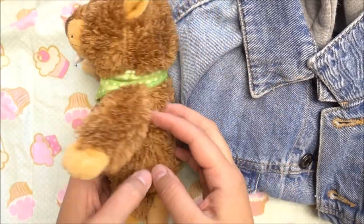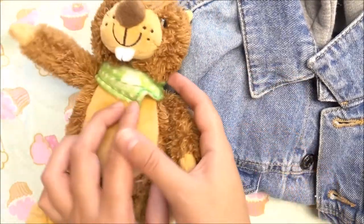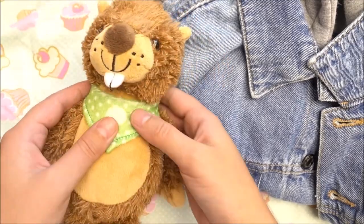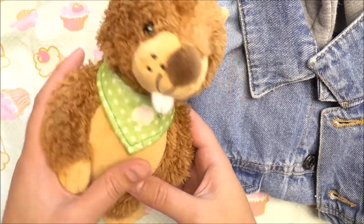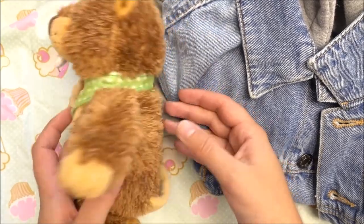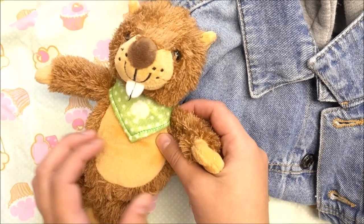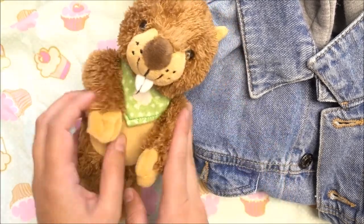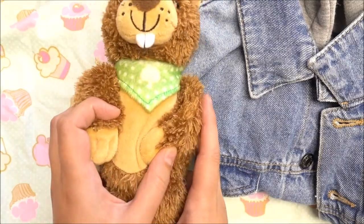The next thing I bought is this Bieber — this stuffed animal, this plush animal. It looks very sweet, the teeth of the Bieber. I only bought this because the Bieber is the spirit animal of my boyfriend. So this is a gift for him.